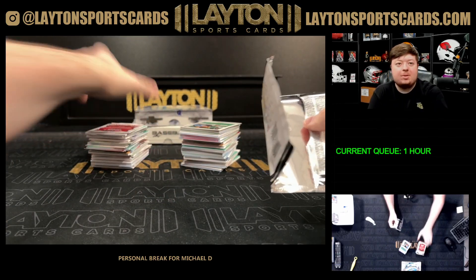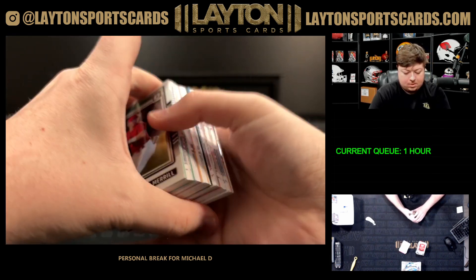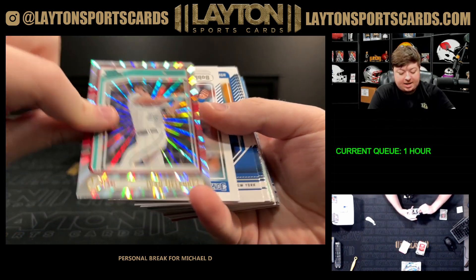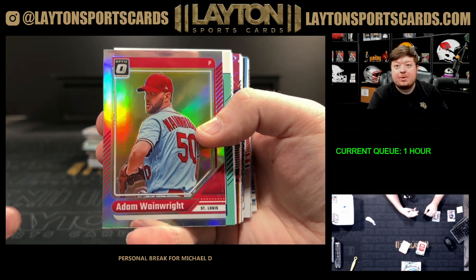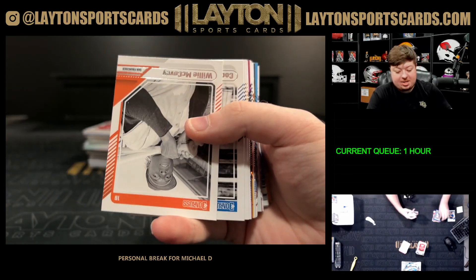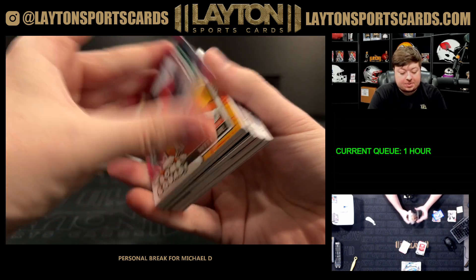There we go with Donruss. Got an Ivan Melendez on the Rated Prospect laser. There's a holo of Adam Wainwright. Daniel Espino — two of 149 Rated Prospect. Pink Velocity Jackson Chourio, that's a nice one at 79.